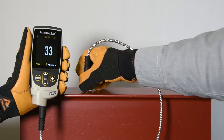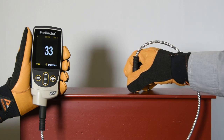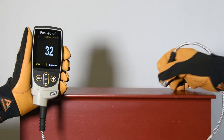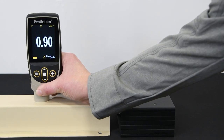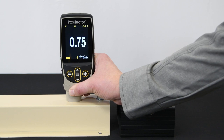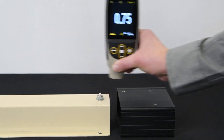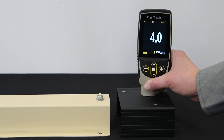Whether out of the box or after years of use, the PosiTector 6000 paint thickness gauge will continually provide accurate results throughout the entire measurement range. Using both magnetic induction and eddy current principles, it accurately measures non-magnetic coatings on ferrous metals such as steel, and non-conductive coatings on non-ferrous metals such as aluminum, copper, and some grades of stainless steel.